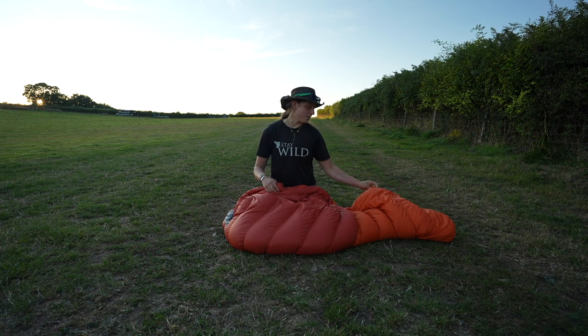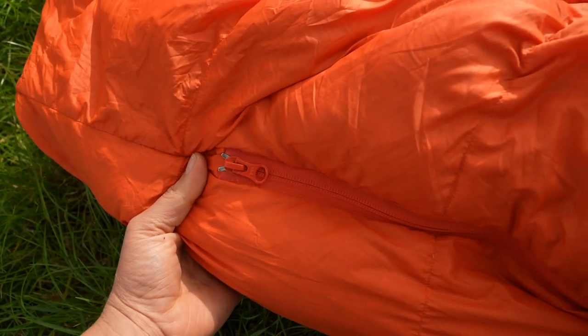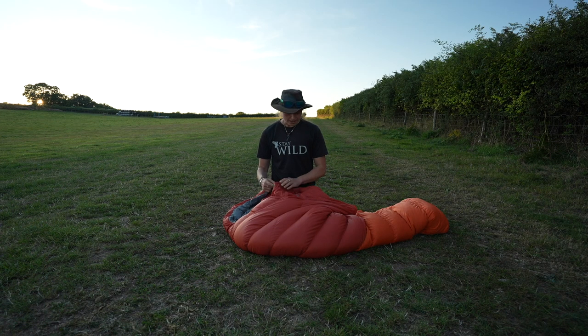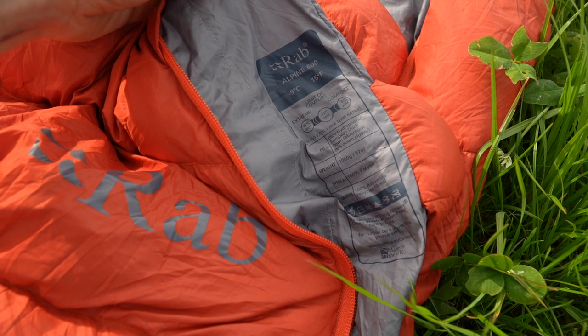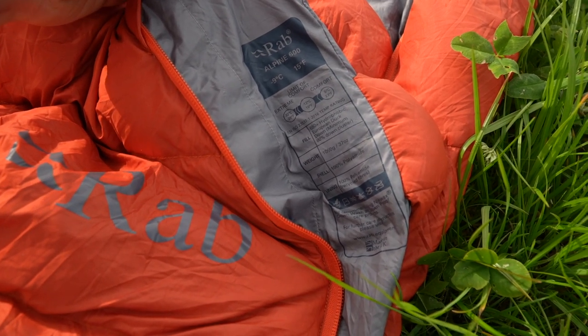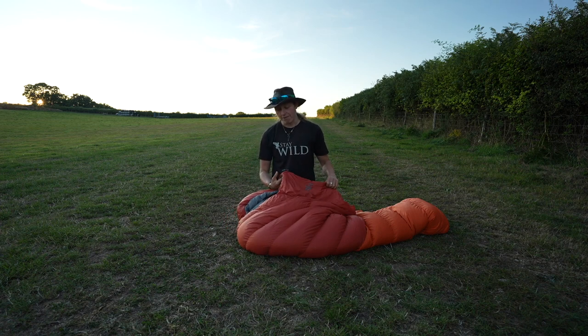Coming down to the bottom, there's also a zip there so you can unzip your feet if you want to stick them out and get a bit of air. And around the back of the zip there's a baffle design — a big strip of fabric filled with down that pushes against the zip to prevent loss of heat while you're sleeping. I found that very effective.